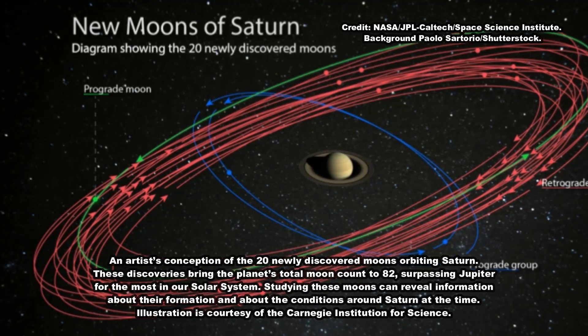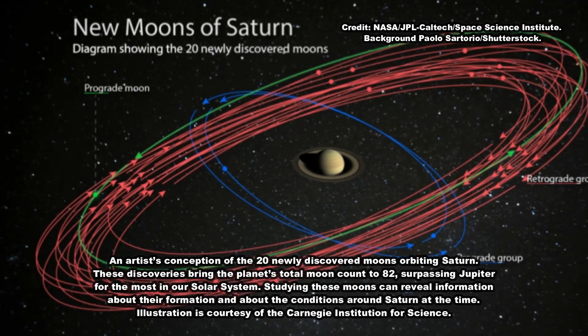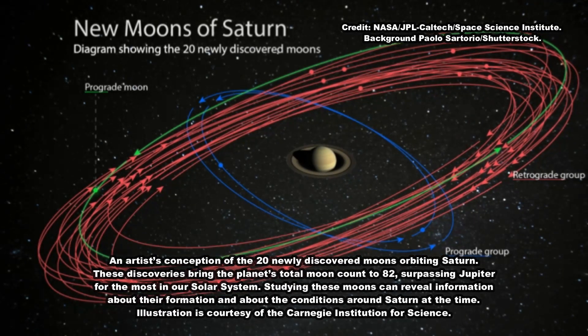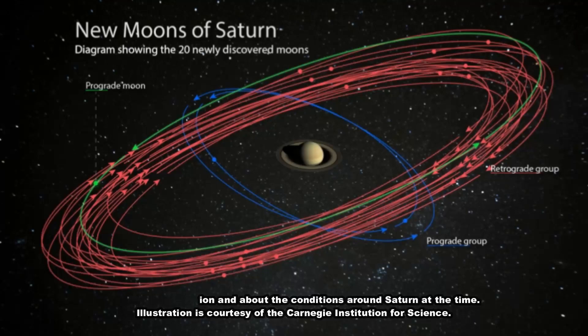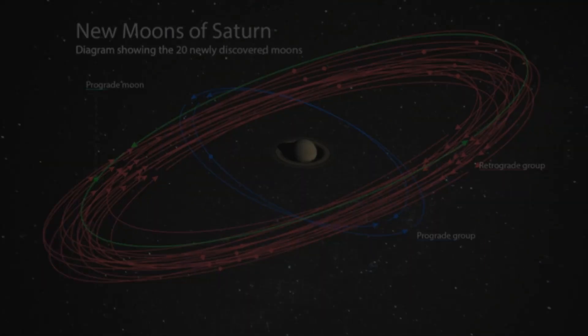The other 3 moons orbit in the prograde direction, the same direction as Saturn rotates. Two of the prograde moons are closer to the planet and take about 2 years to travel once around Saturn. The more distant retrograde moons, and one of the prograde moons, each take more than 3 years to complete an orbit.